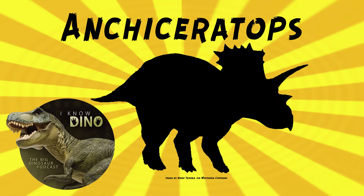Charles M. Sternberg found a complete, more slender skull in 1924. He described it in 1929 as a second species of Ancyceratops, Ancyceratops longirostris. But now Ancyceratops longirostris is considered to be a junior synonym of Ancyceratops ornatus.